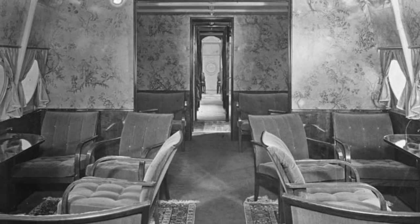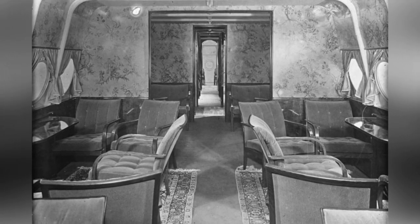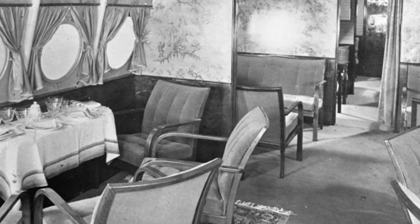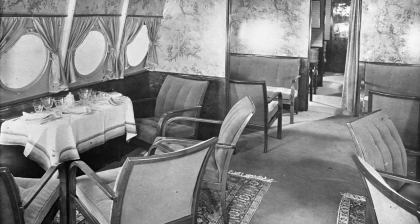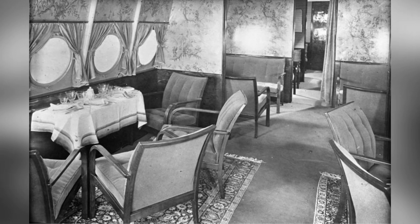Two photos show the inside of the passenger lounge on the DUEX aircraft, both taken in August 1930. The first photo and the second photo both capture the passenger lounge interior of the aircraft.